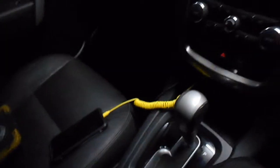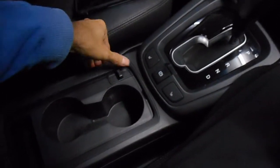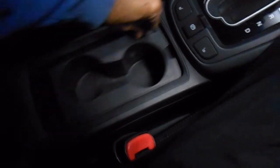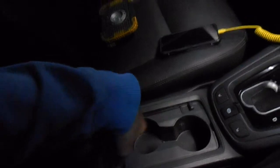There are cup holders and a compartment underneath the centre console, plus another storage area. It doesn't have one of those cool boxes like some cars do, but there is a glasses holder.